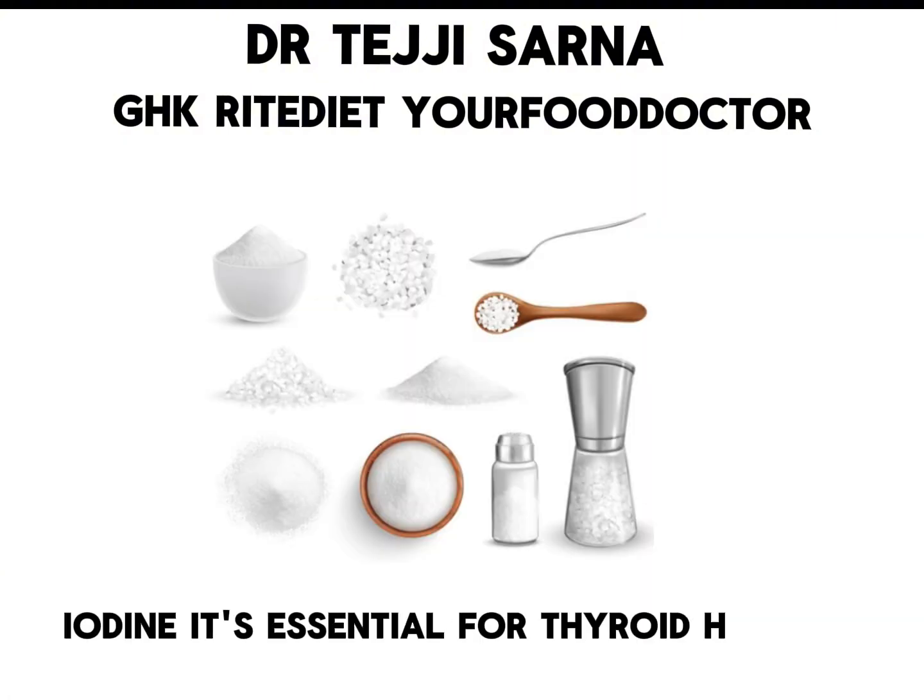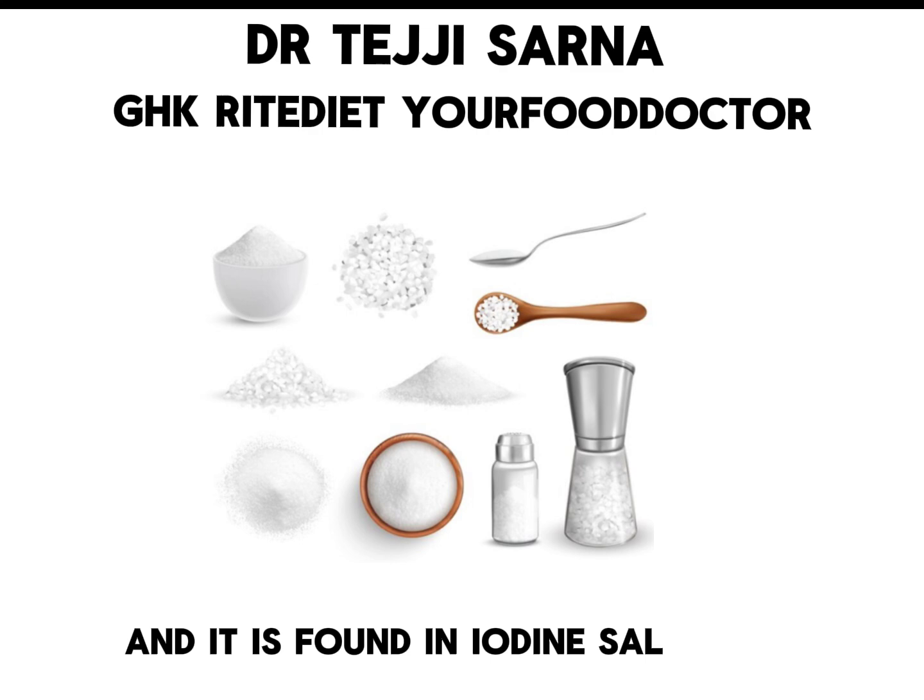Iodine is essential for thyroid hormone production and it is found in iodized salt, dairy, eggs, and fish.